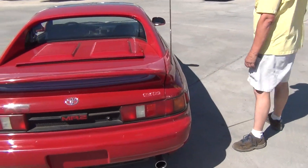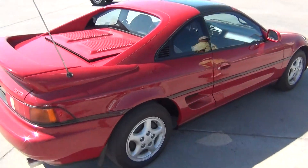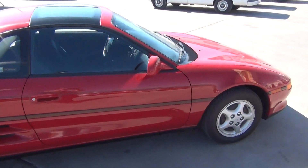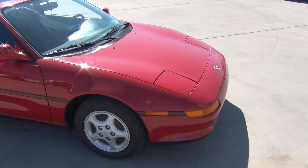Original paint. All in all, a real nice car. Local car — bought here right in Las Cruces, New Mexico. Overall, excellent condition.